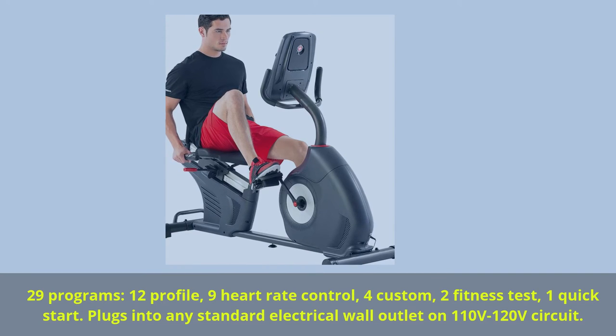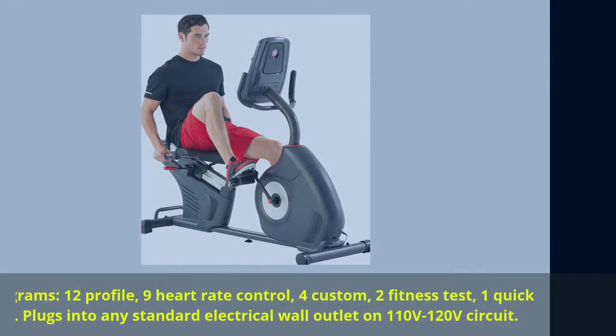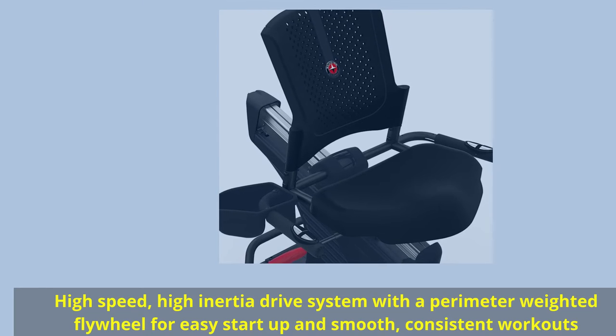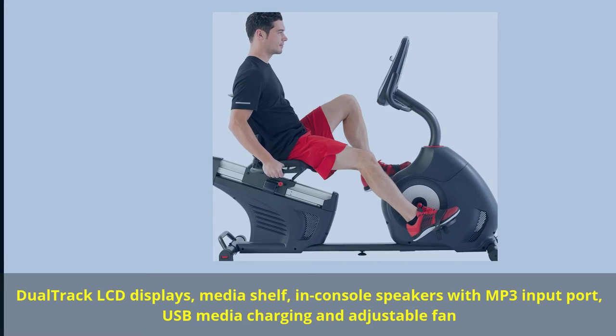Plugs into any standard electrical wall outlet on a 110V to 120V circuit. High-speed, high-inertia drive system with a perimeter-weighted flywheel for easy start-up and smooth, consistent workouts. Dual-track LCD displays, media shelf, in-console speakers with MP3 input port, USB media charging, and adjustable fan.